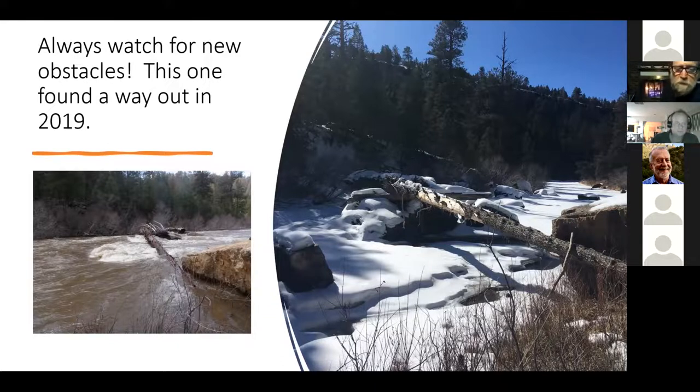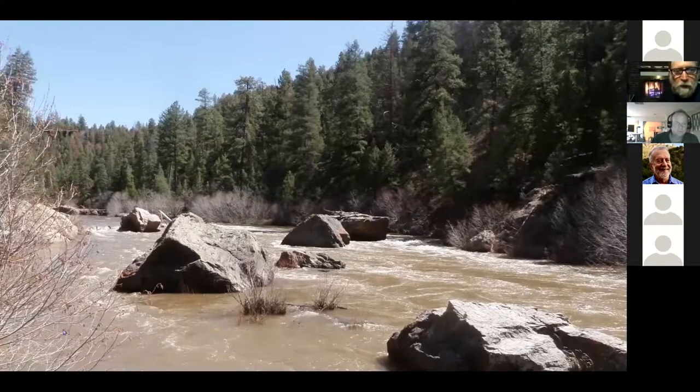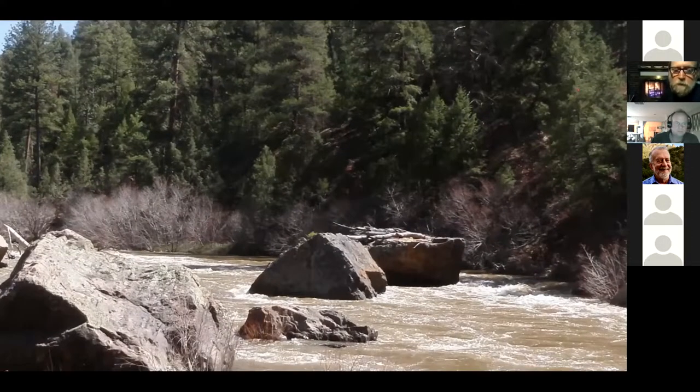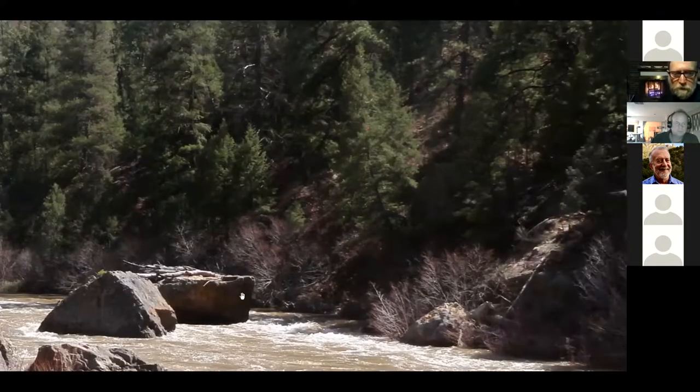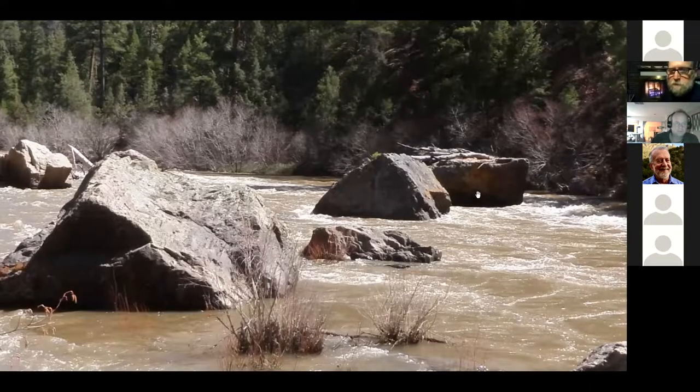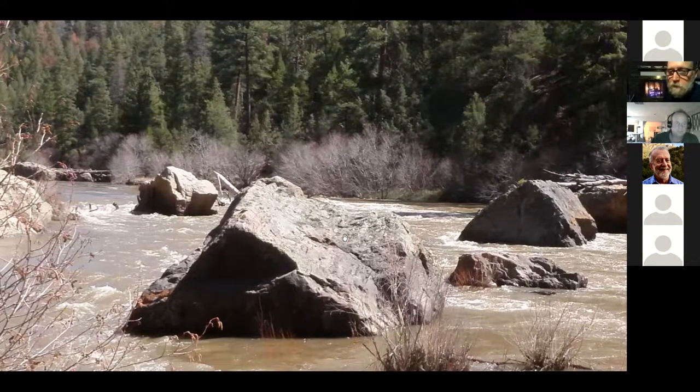But you've always got to watch for logs. This is the Mama Chama Rapid — the namesake rapid. If you look close on the left side, there's a ponderosa log pinned on the upstream side of a rock that goes three-quarters of the way across. The typical channel is far left — you can see the rock with driftwood on river right.